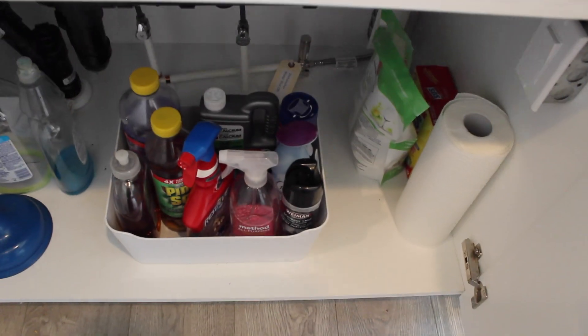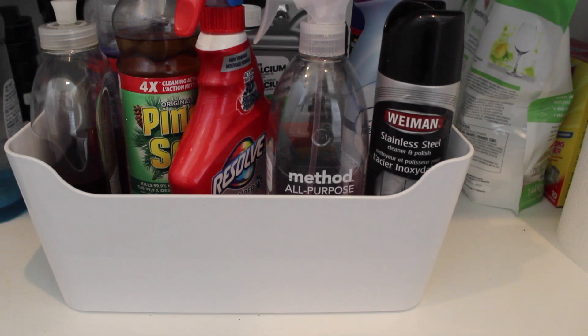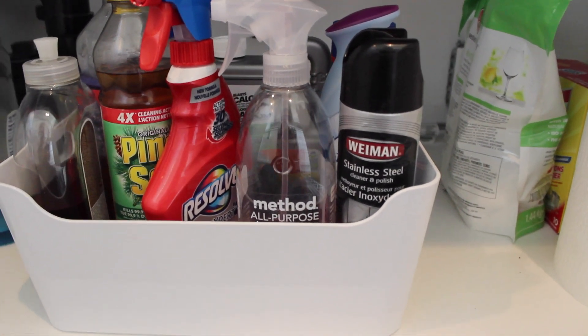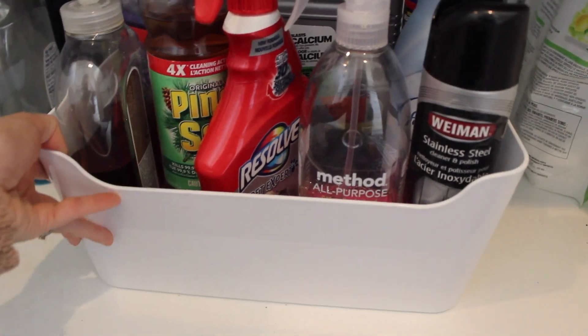Bins under the sink really help with organization and prevent clutter — which we've all experienced under a sink before. I also use smaller bins under my kitchen sink to keep all my daily cleaners, soaps, and SOS pads organized in one spot so it's not jumbled and messy. I can see everything I need to grab. These little bins work great under sinks or in drawers.